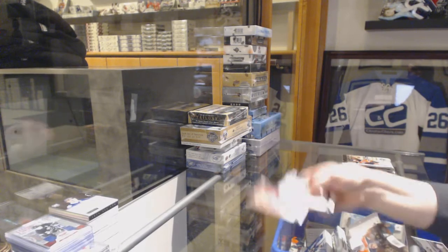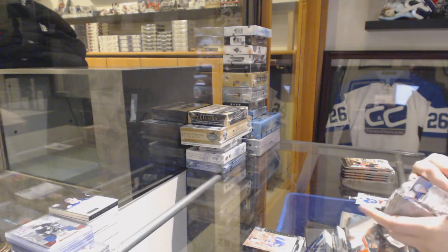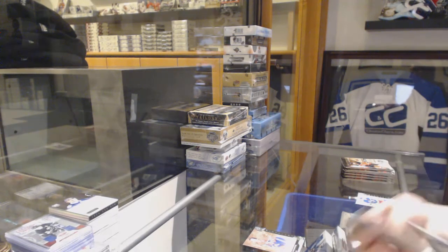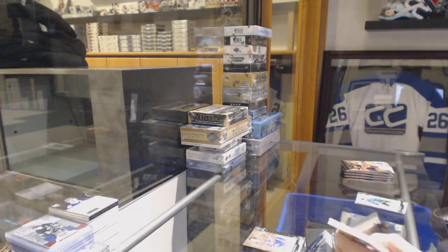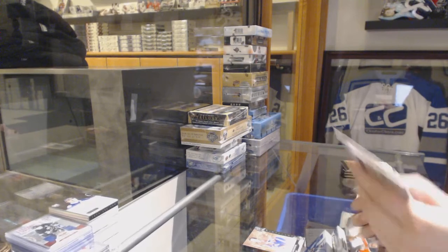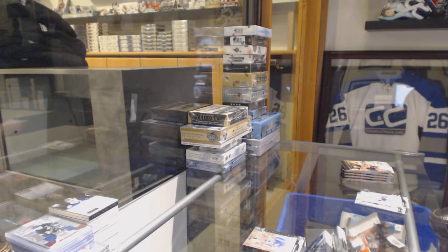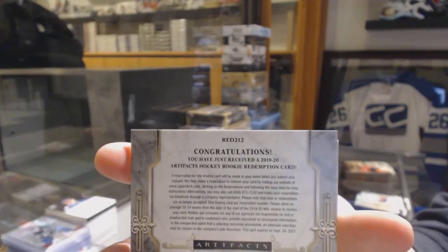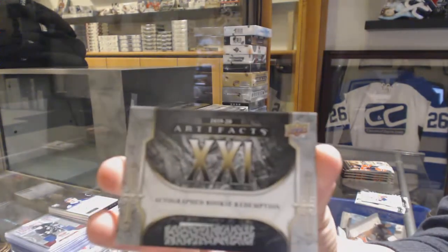We've got numbered to $5.99 for the Montreal Canadiens, Yvonne Hornway. We got a base pack. Rookie Redemption — oh, two Rookie Redemptions. We've got Rookie Redemption number 212 and an Autographed Rookie Redemption number 21.